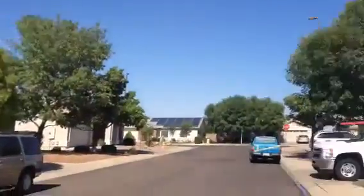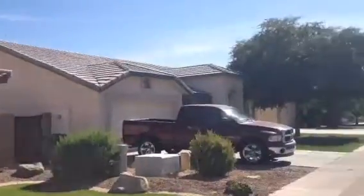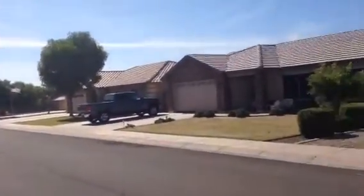It's a nice neighborhood. Homes are nice, well maintained, nice landscaping. There's a park right down at the end of the cul-de-sac, a couple houses down.